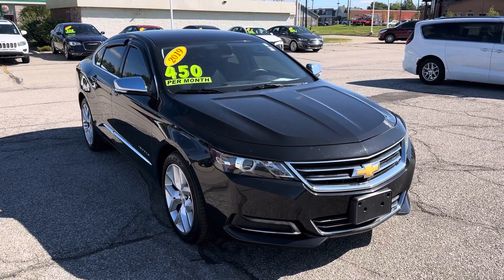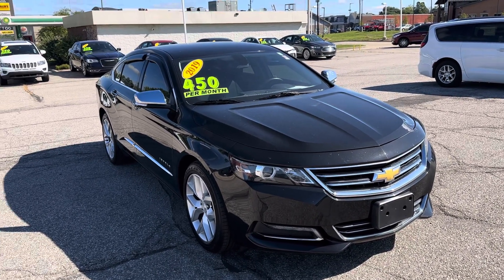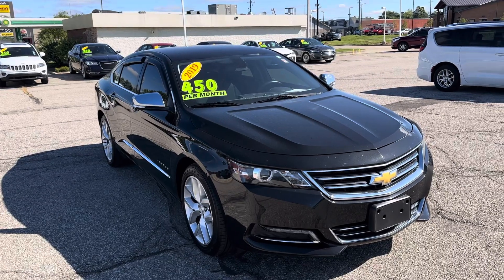Hi Zion, this is Ryan Neely over at Community Ford reaching out to you about the 2019 Chevy Impala LTZ.